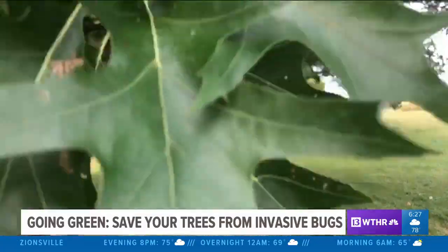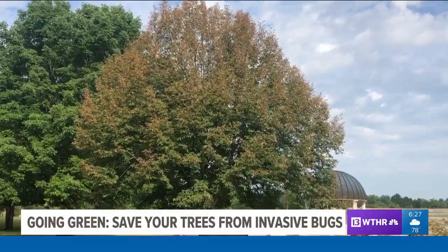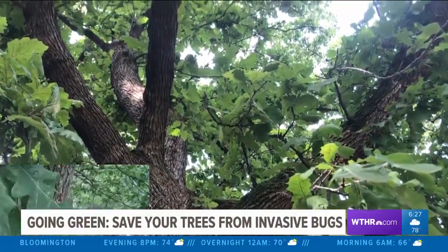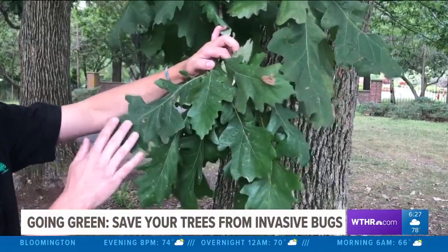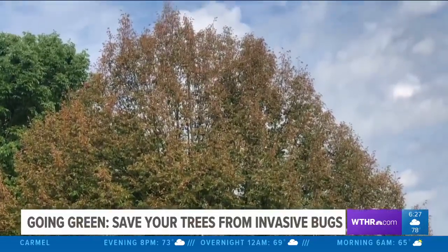Before the leaves fall this autumn, check your trees and bushes and protect them for years to come. In general, if you look at the overall quality of the tree and the leaf, and the leaf is still able to photosynthesize and the problem's not getting worse, it's not necessarily something to worry about. Good information — Kelly's taking that for her own yard now.